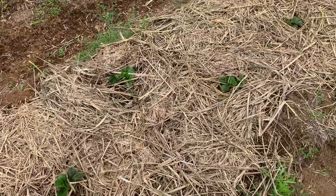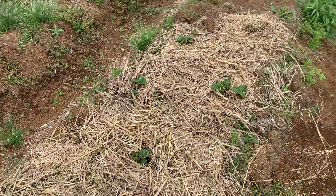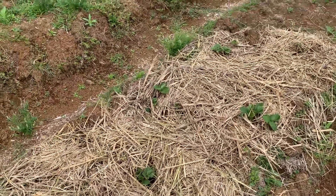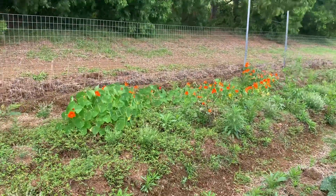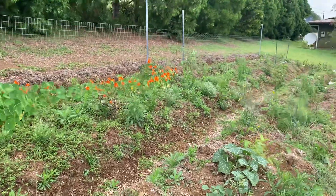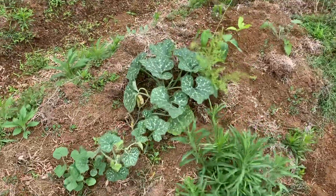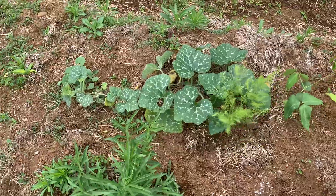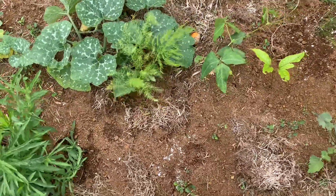The onions just keep coming and coming — barely do anything to them. We finally scored some strawberries — these are an everbearing strawberry variety. We're picking the berries off right now so that we can get some runners and really spread those out to fill this whole bed, which is about four feet wide. Nasturtium does really well here, almost like a weed — just keeps going and going. We've got some volunteer squash — I believe that's kabocha — we'll let that go.